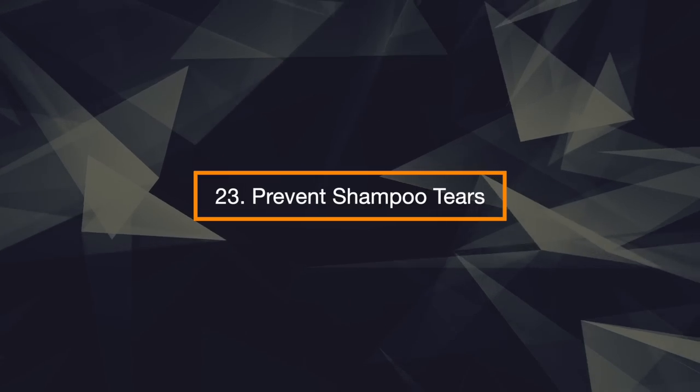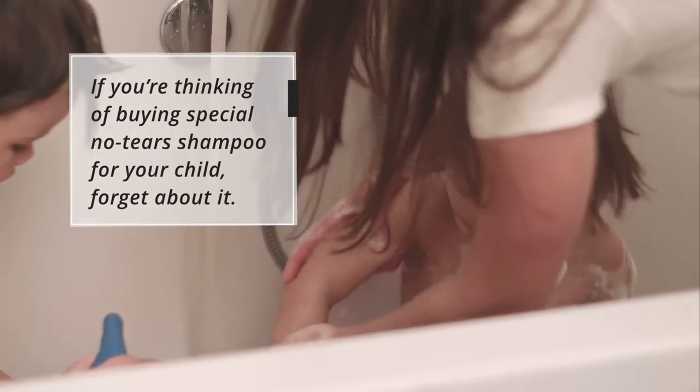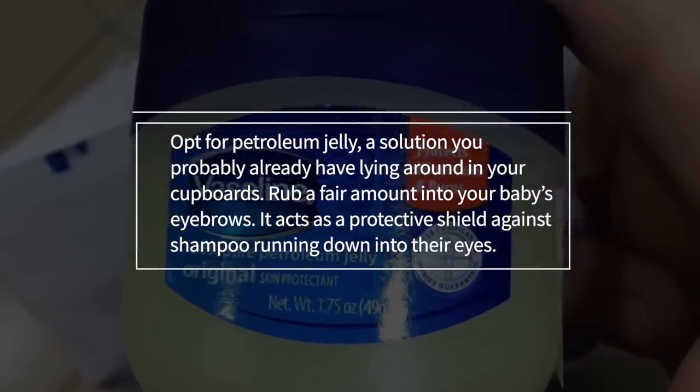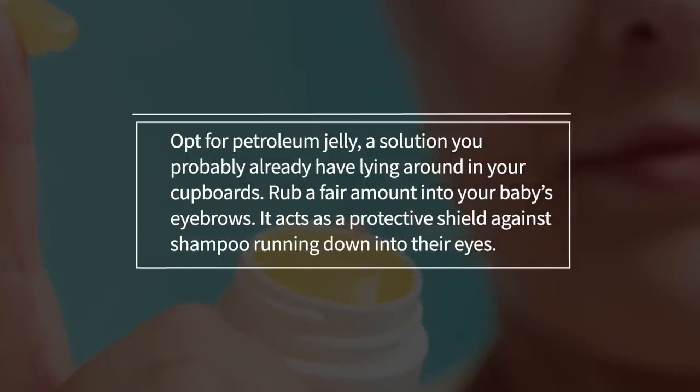23. Prevent Shampoo Tears. If you're thinking of buying special no-tears shampoo for your child, forget about it. Opt for petroleum jelly, a solution you probably already have lying around in your cupboards. Rub a fair amount onto your baby's eyebrows — it acts as a protective shield against shampoo running down into their eyes.